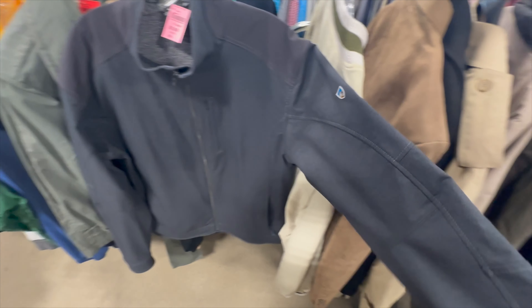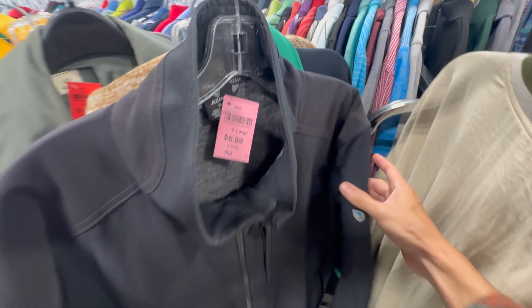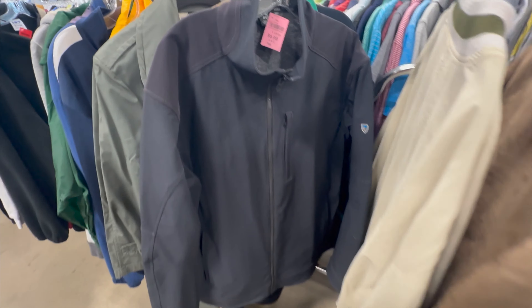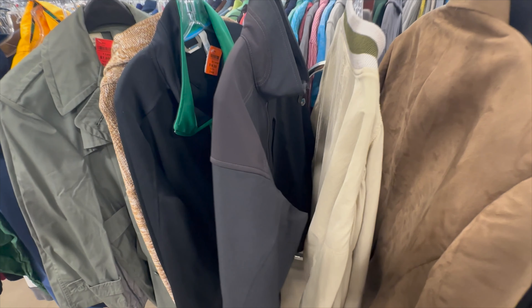So I just put this on the rack — cool, that's why I know this brand. $7. Really nice men's jacket, full zip, super clean. $7 — we'll get it.